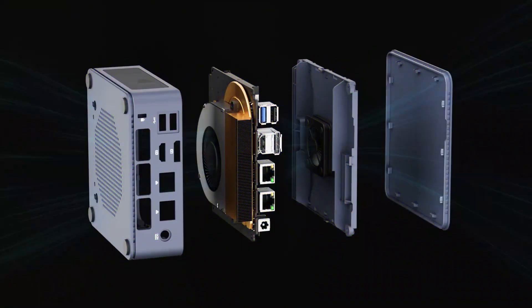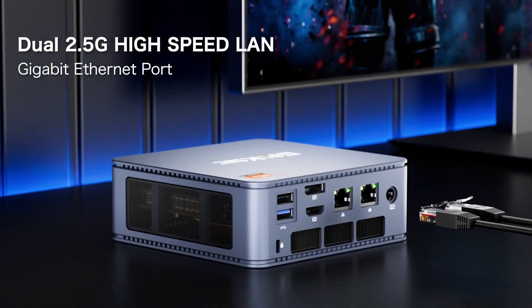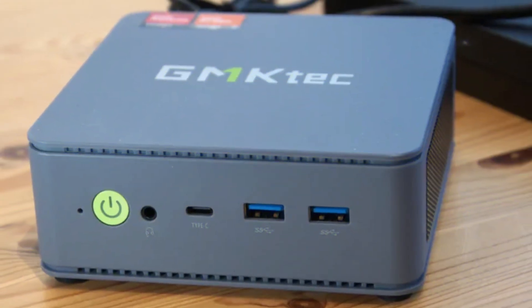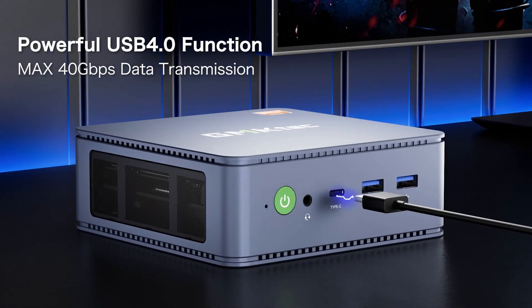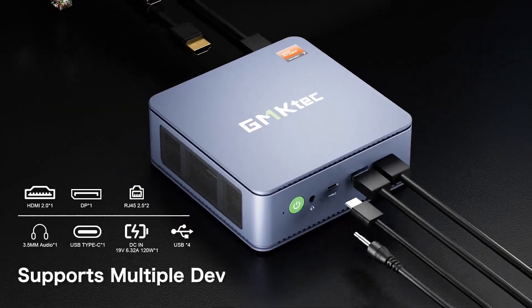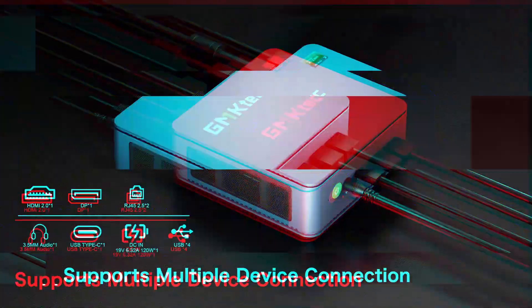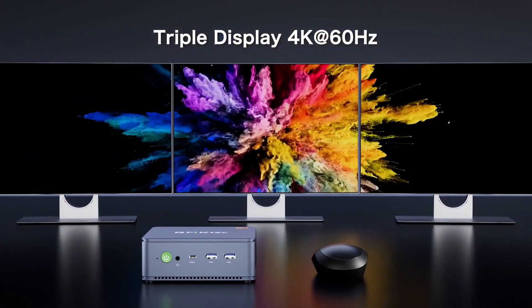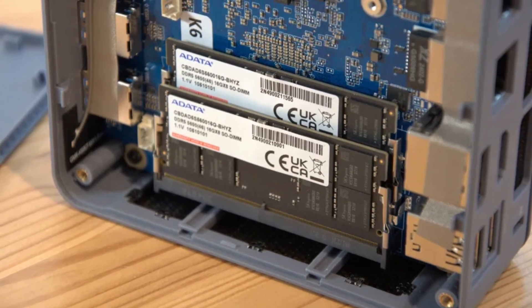Despite its compact design, the NUCBOX K6 excels at handling 1080p gaming at medium settings, running titles like Shadow of the Tomb Raider and Cyberpunk 2077 at playable frame rates. It performs exceptionally well in productivity tasks as well, benefiting from its solid cooling system and power management, which ensures it stays efficient even during extended sessions. The price for the NUCBOX K6 is typically around $639.99, offering good value for a high-performance mini-PC.